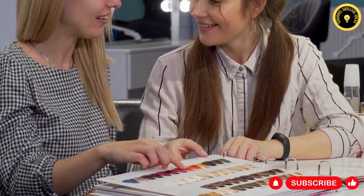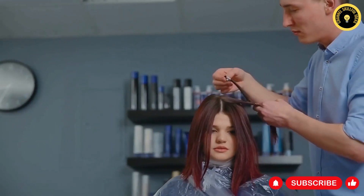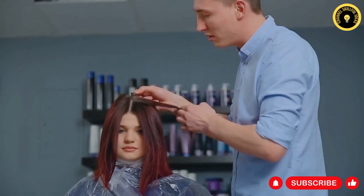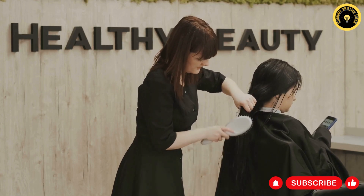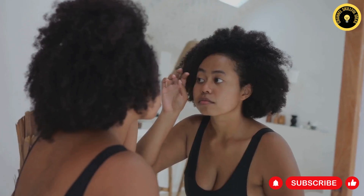We'll discuss why it's crucial to choose a natural dye that aligns with your unique hair color, and how these natural remedies can do more than just cover your gray strands. They can also enhance your hair's natural color and add that extra shine for a healthy and youthful look. So let's embark on this journey of embracing our natural beauty and age gracefully, starting with our first segment on black hair.